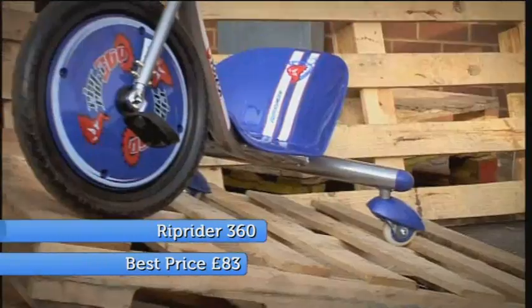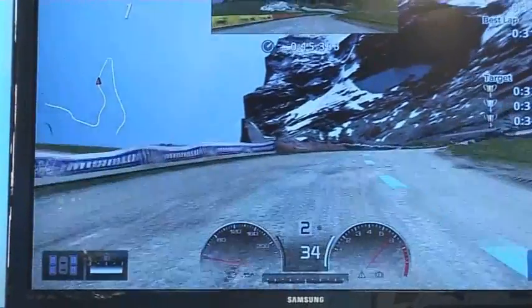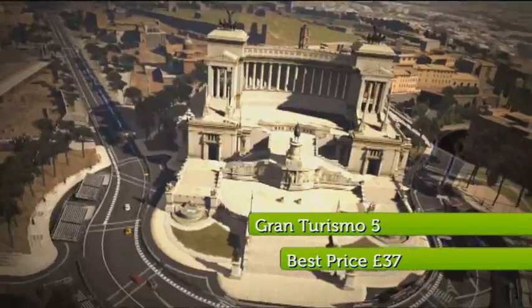In at 22, it's Jason's top toy for 2010, the Riprider 360. At number 21, it's the PS3 and the latest version of the best driving game in the world for car enthusiasts, Gran Turismo 5. With over 1,000 cars and over 70 tracks, most in glorious loving detail, and the best car feel of any driving game, it's a great reason for buying a PS3 this Christmas.